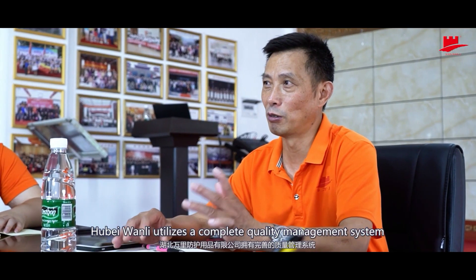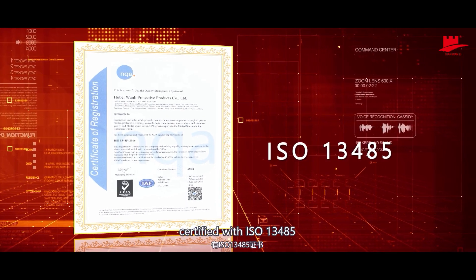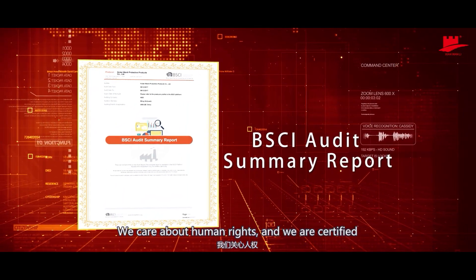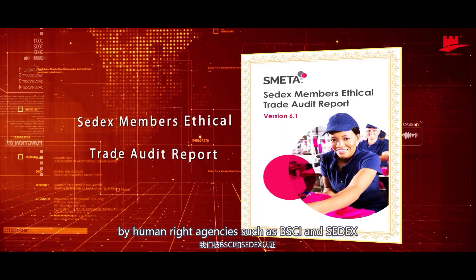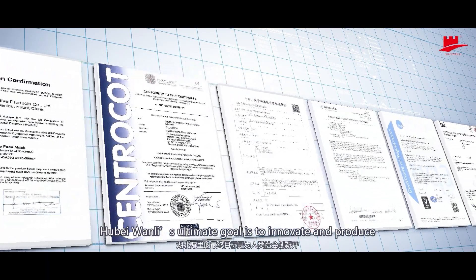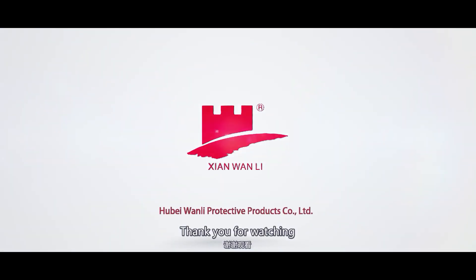Hubei Wanli utilizes a complete quality management system certified with ISO 13485. We care about human rights and we are certified by human rights agencies such as BSCI and CDEX. Hubei Wanli's ultimate goal is to innovate and produce value-added non-woven products for human society. Thank you for watching.